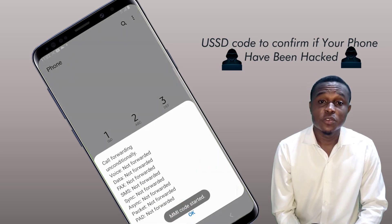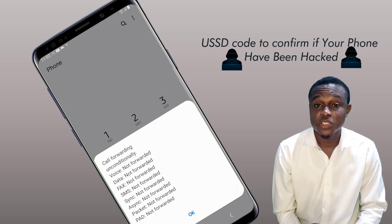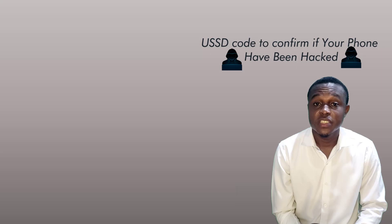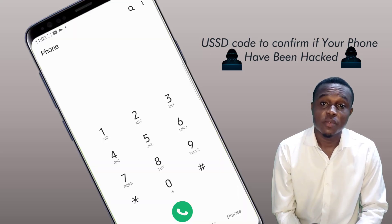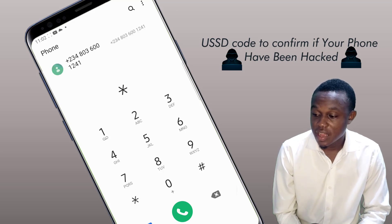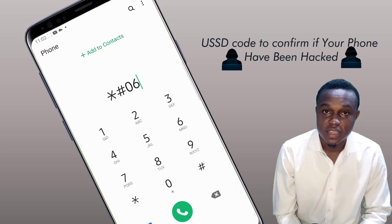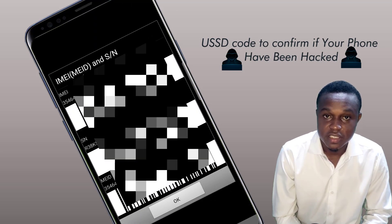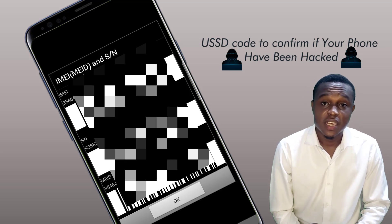If your phone got lost or stolen and you want to track the location of your phone, you will need your IMEI number. The code to check your IMEI number is **66#. Once you have confirmed that your phone has been hacked, this is the way to fix it.